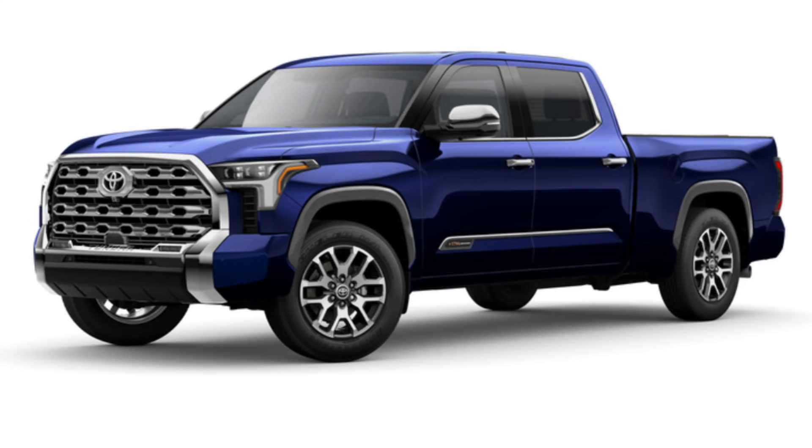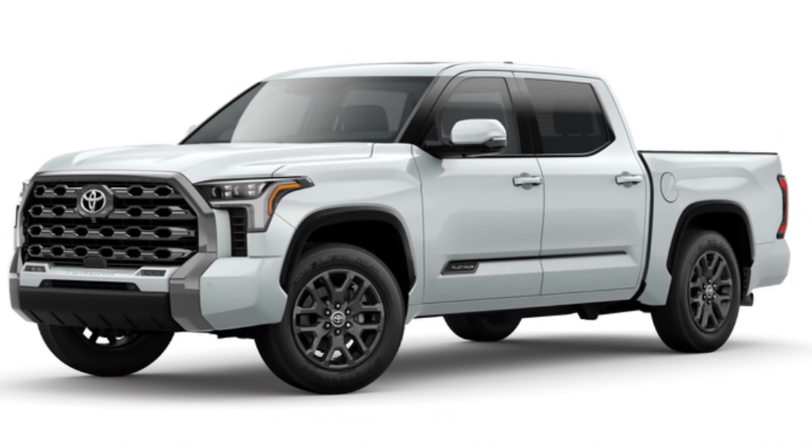The two colors that really sparked my attention are blueprint and windchill pearl. Blueprint looks awesome — the Tundra has been lacking a good blue color for a long time. There's been voodoo blue and stuff like that, but a nice dark Navy nautical blue will look great on the truck. Windchill pearl is also a great choice. My one con is that windchill pearl is not offered on the TRD Pro — at that price point I feel like it should be. You also have your classics: silver and magnetic gray metallic, you can't go wrong with any of those.